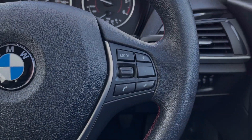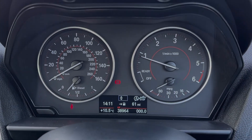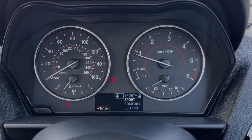Your steering wheel is multifunction — on the right hand side you will find your media controls, and on the left you've got the speed limiter. Taking a look at the dials, you can see you've got your exact mileage available, along with access to your trip information.